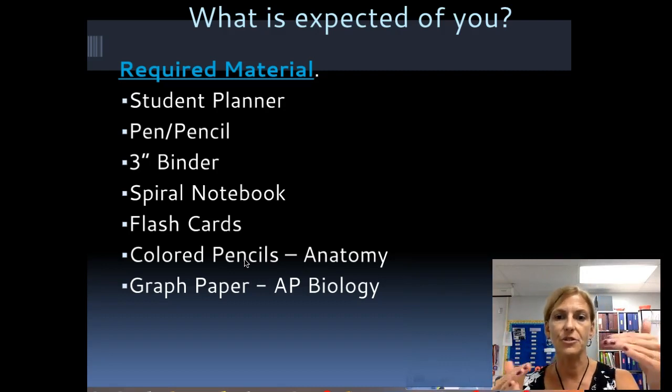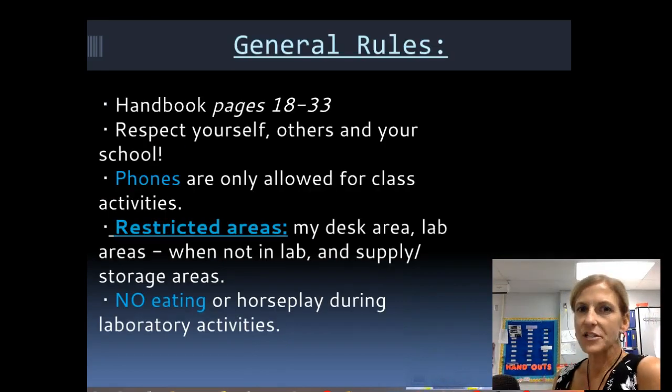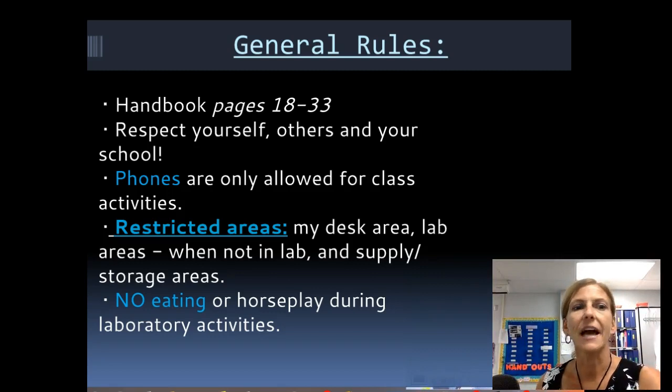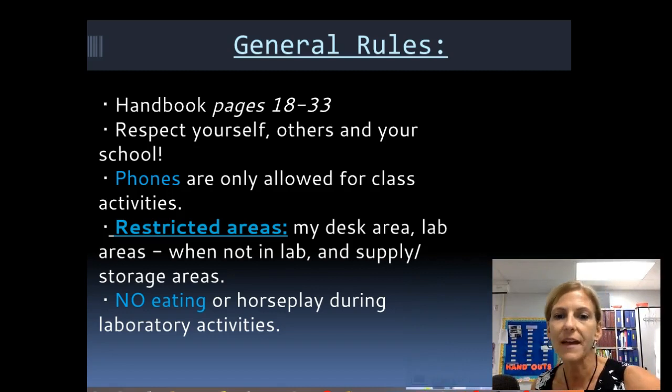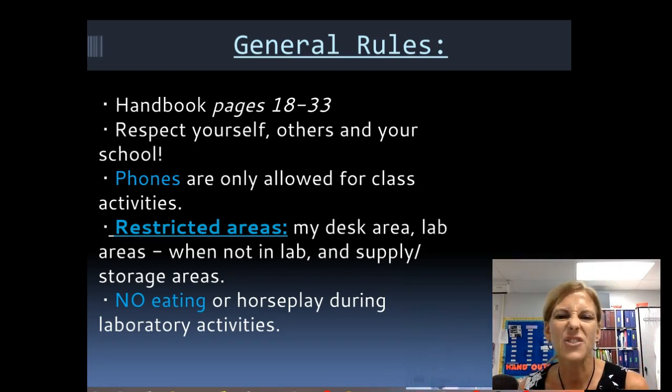Some more general rules from the handbook: if you respect yourself, respect others, respect me, and respect your school and materials, you're going to be a good student and probably not come into any problems. Under that respect piece — phones are not allowed in this class except for class activities. You're not texting while I'm talking, you're not taking a call while I'm talking.